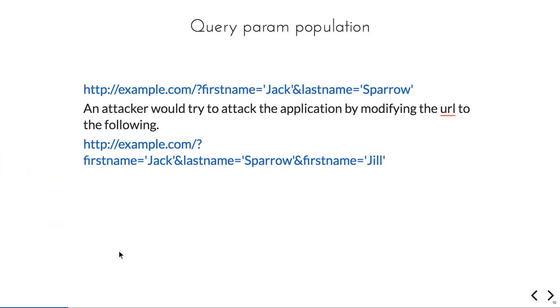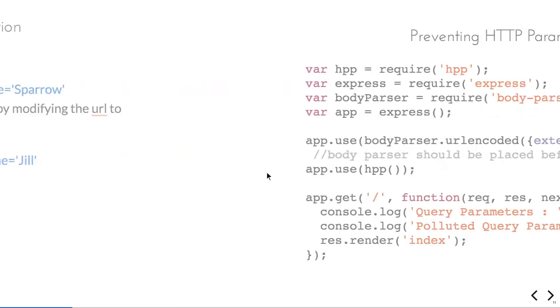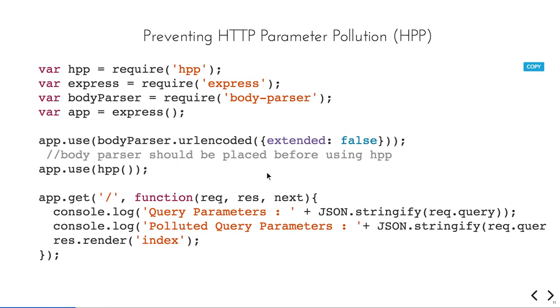Another thing is query parameter pollution. If you have an API accepting values like first name and last name, someone could send the same parameter multiple times to hack it — sending first name twice, last name twice. In that case, which value is your API going to take? That is the problem. To fix it, you need to use the HPP module, which stands for HTTP Parameter Pollution. With this, you will not be able to send multiple query params with the same name.